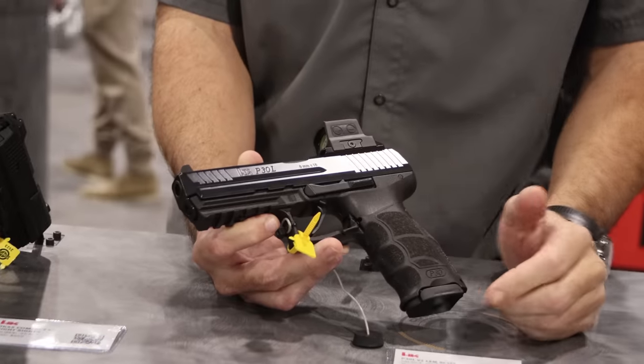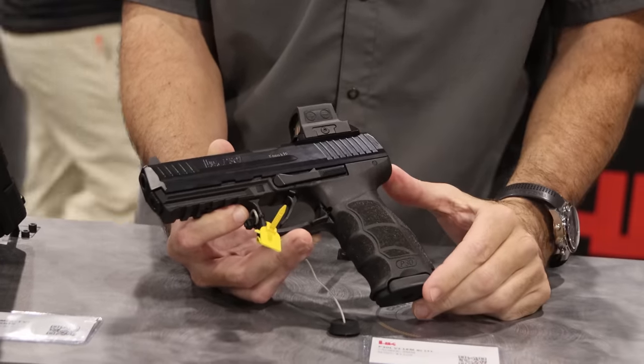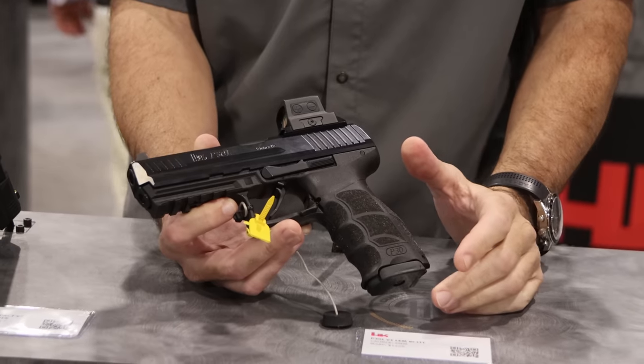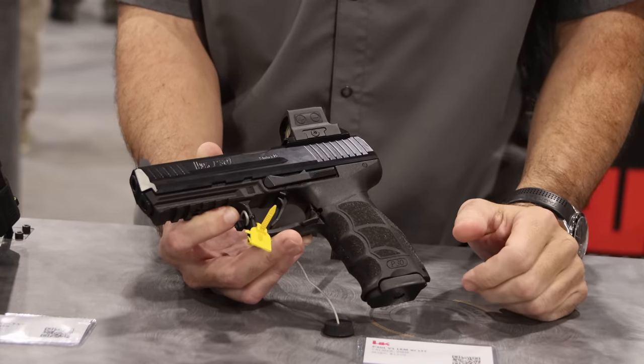Whether it's the P30, the P30 SK, or as we see here the P30 long slide model, you can purchase these pistols directly off the Langdon Tactical site and choose from your list of enhancements.